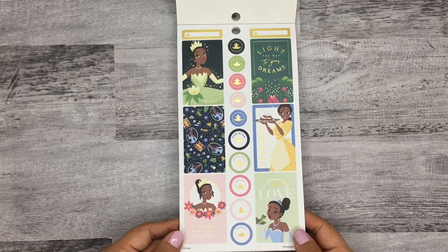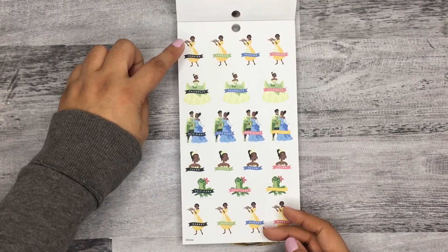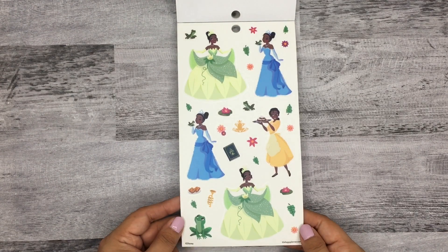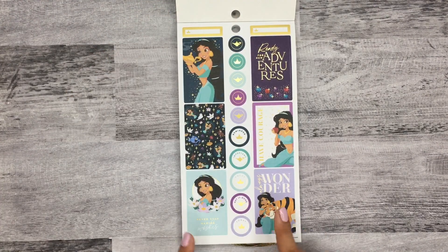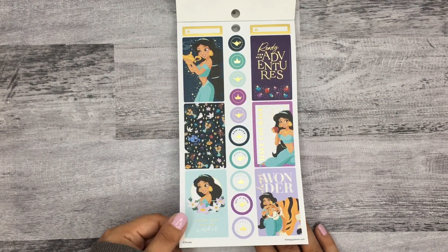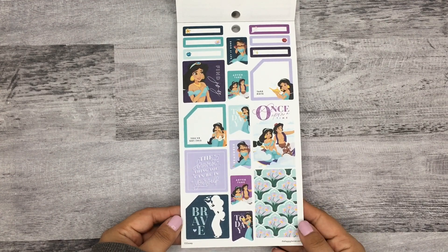Then Tiana — I love the green color scheme with her stickers. So pretty. You have 'cooking,' 'celebrate,' 'date night,' 'salon,' 'self-care,' and 'market,' then clear stickers. I love the spread I made using those — it was so pretty. Oh, here's Jasmine — this might be my next favorite. I love the dark purples with the pretty blue-green colors. So pretty!